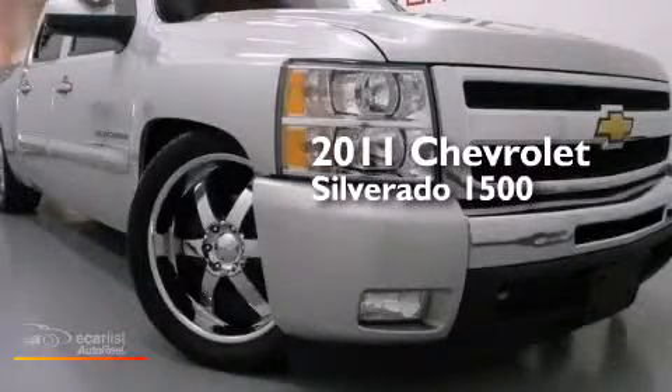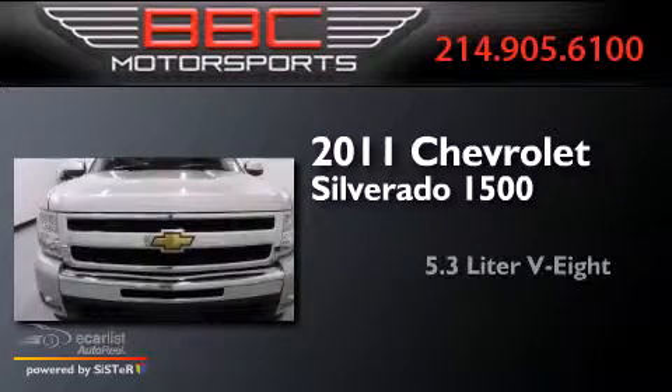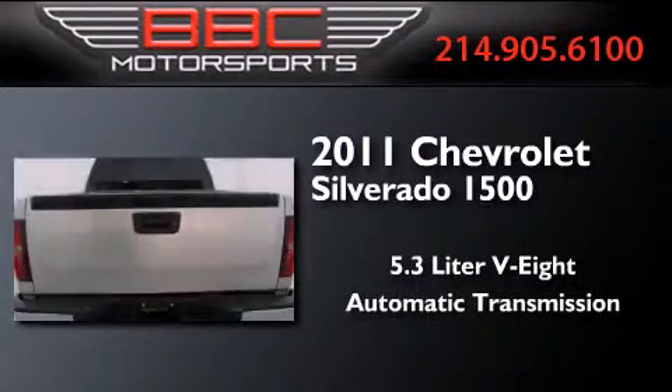This is a 2011 Chevrolet Silverado 1500. It features a 5.3-liter, 8-cylinder engine and an automatic transmission.